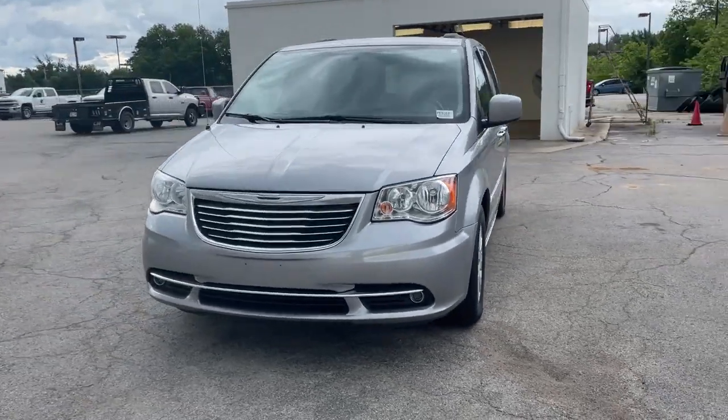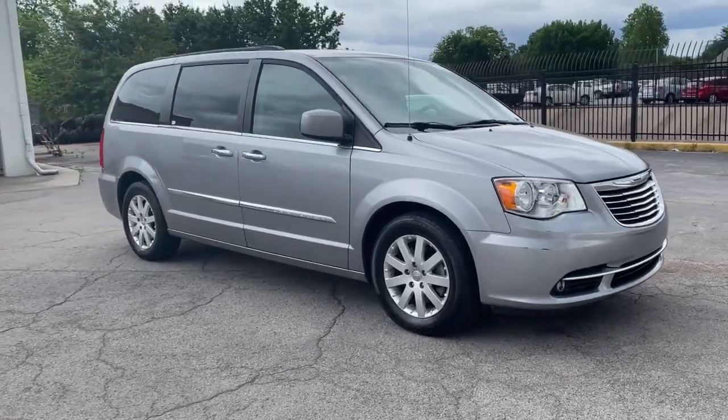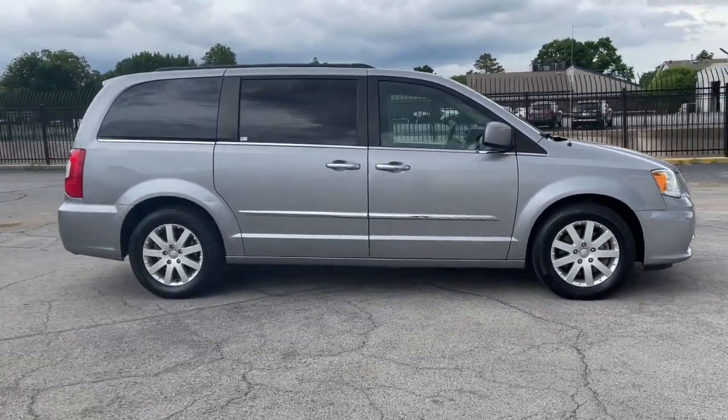Enjoy the view of this 2015 Chrysler Town & Country. This vehicle still has fewer than 50,000 miles on the clock, so it won't last long.